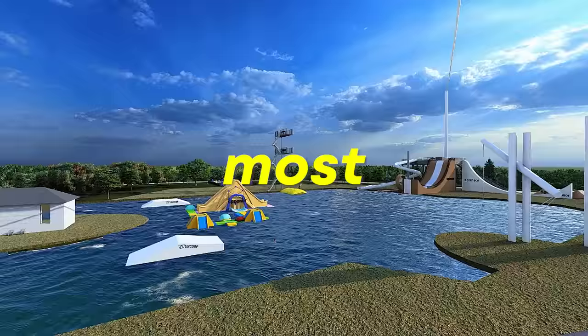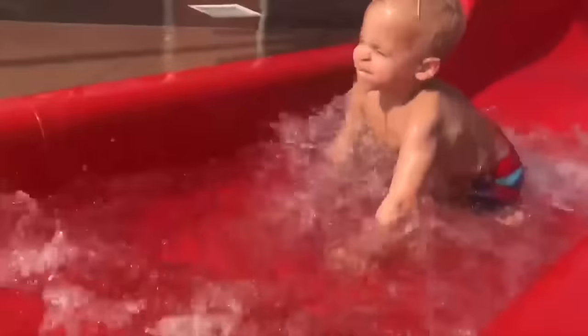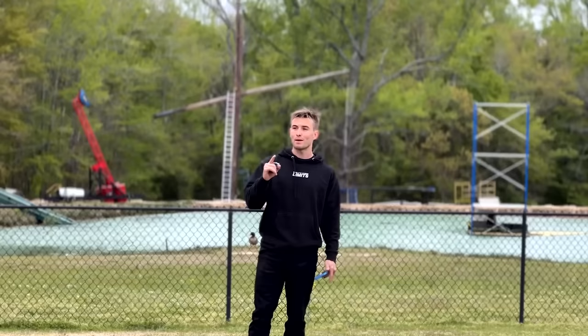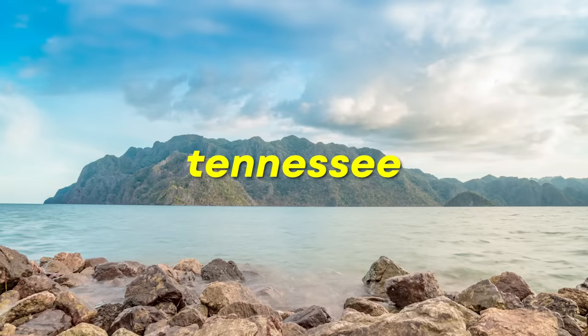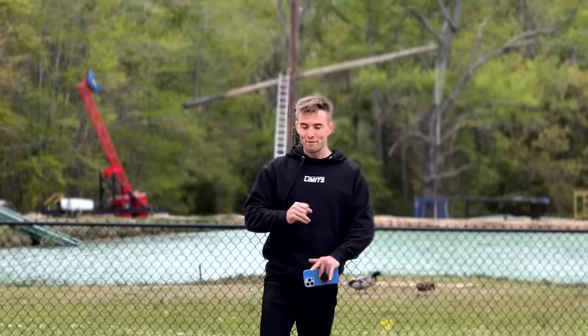I'm trying to build the world's most extreme backyard theme park, but with every theme park there's got to be rides. So I did some research, made some phone calls, and I found a slide in Tennessee. Before I made the purchase, I had to go and physically see the slide to check if it was in good condition.